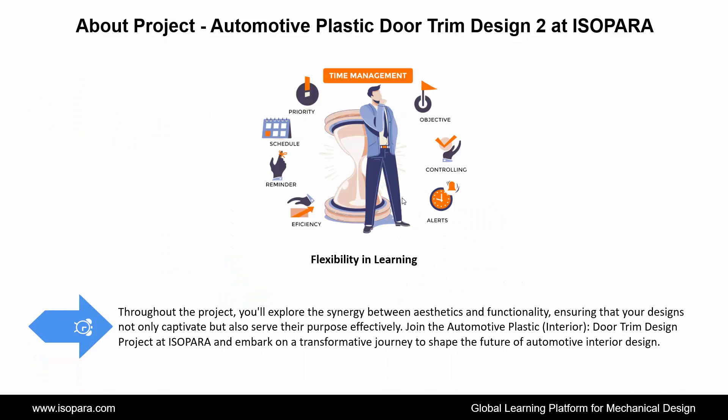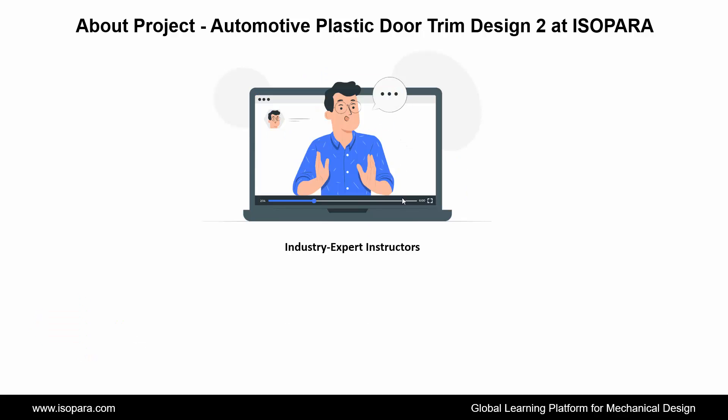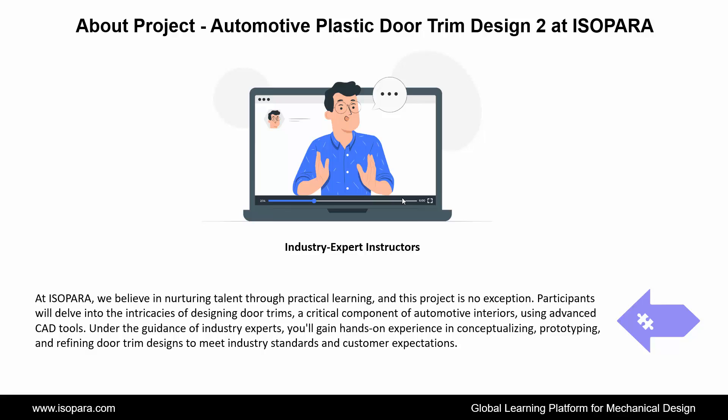Throughout the project, you'll explore the synergy between aesthetics and functionality, ensuring that your designs not only captivate but also serve their purpose effectively. Join the automotive plastic interior door trim design project at IsoPara and embark on a transformative journey to shape the future of automotive interior design. At IsoPara, we believe in nurturing talent through practical learning, and this project is no exception.